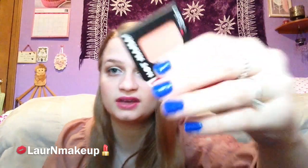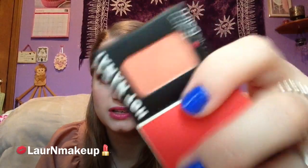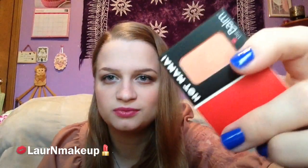I got another sample from theBalm — I got Hot Mama, the blush. Oh my gosh! Because I got theBalm Mary Luminizer highlighter and I've been loving it. And I've always wanted to try this blush. Look at it — it kind of reminds me of an Orgasm dupe from NARS, although I don't really have that blush so I'm not completely sure. But I'm really happy that I have this.